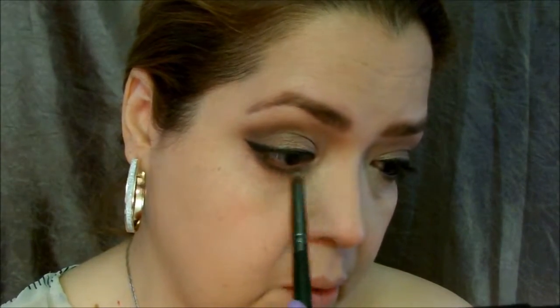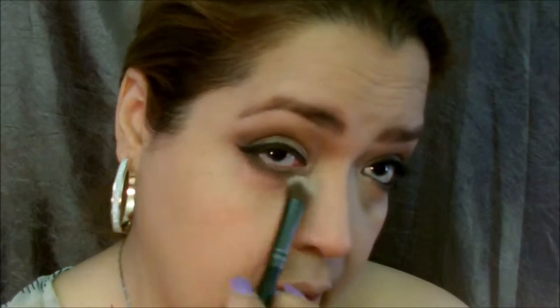I'm not going to go completely into the inner corner because I'm going to put highlight there. So I'm stopping right before the inner corner, then flipping the brush and blending it out more.